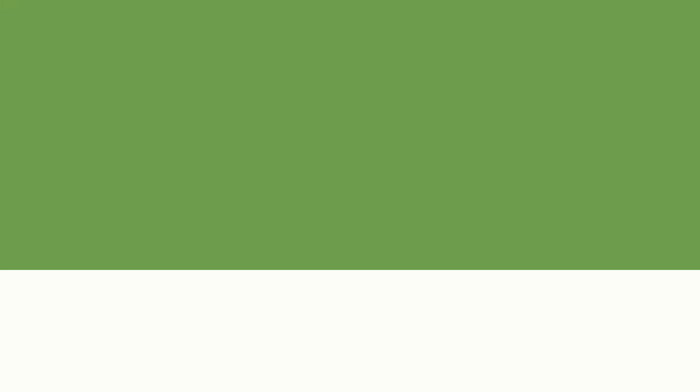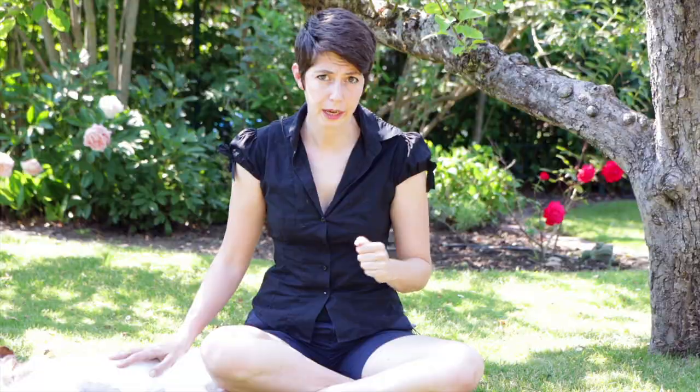When talking about making your animals less attractive to ticks and fleas, the first thing to think about is nutrition — things that they can eat. The first and most important thing is actual nutrition. I'm a huge proponent of the raw diet. It's made a huge difference with Iberia, and I actually haven't had huge issues with fleas since we started the raw diet. There's a study that shows raw food does stimulate the skin to have stronger immune defenses and to produce more antioxidants and anti-inflammatory properties.